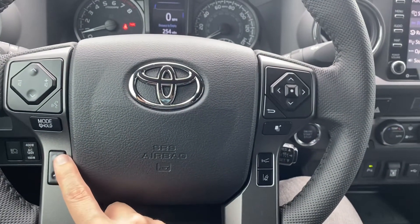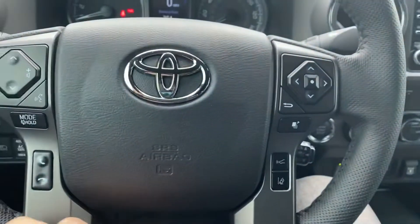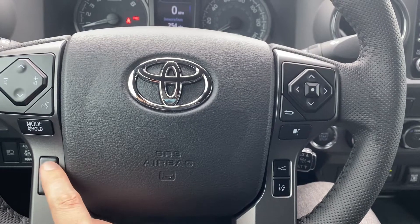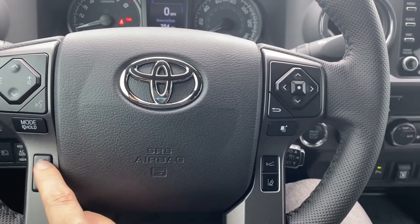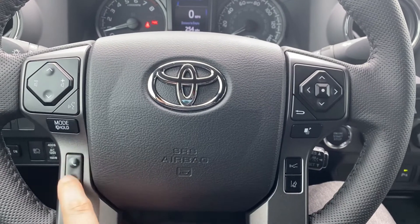When you're getting a call, you can pick up or hang up the call right here, as well as on the screen. For RAV4, Camry, and Corolla drivers with newer cars, you may just see a single button — that will be pick up and hang up all in one. But for us truck drivers, we still have two separate buttons.